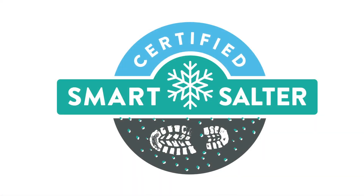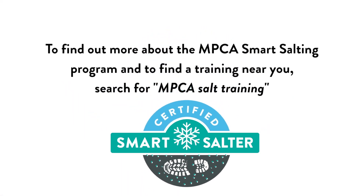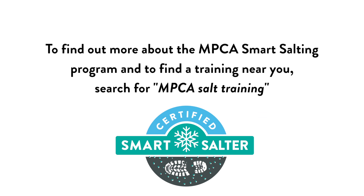We really stepped up our game this year and Level 1 Smart Salting was really, really good training. That was the key, I think, to get us the little jump start that we needed to get going on reduction. The MPCA is proud to be leading the nation with our smart salting program. We hope you take advantage of it.